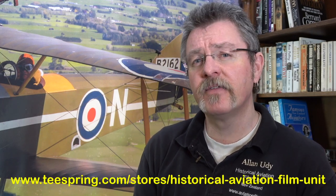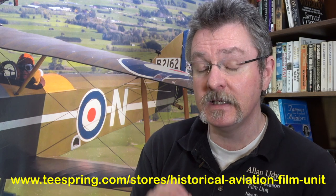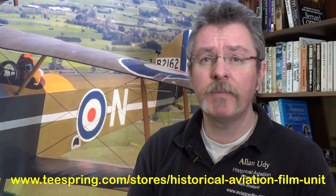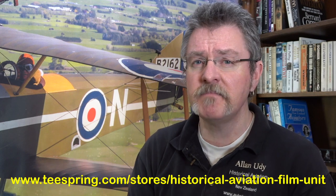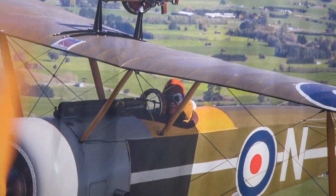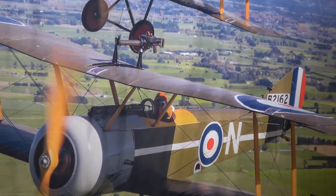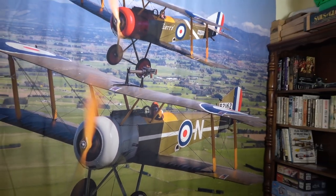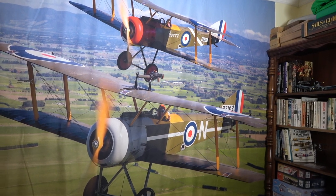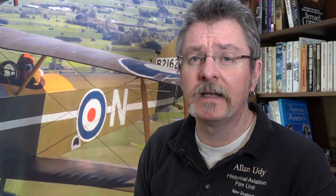Here on screen now is the link to the Teespring storefront — there'll also be a link in the comment section below the video. Jump over there and look at what's currently available: mugs, t-shirts, hoodies, posters, and even in a couple of cases significantly sized wall tapestries — and I've got to say this one is a beauty. This is two of the vintage Aviator's Sopwith Pup WWI aircraft, so at the moment you can buy a wall tapestry of this size with the Pups or with the Catalina.